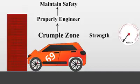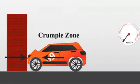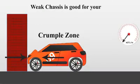So it only crumples when heavy compression forces act on it, and not at any other time. Actually, a weak and crumpling chassis is better for keeping you safe.